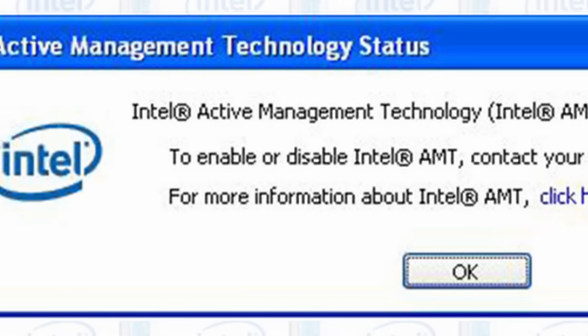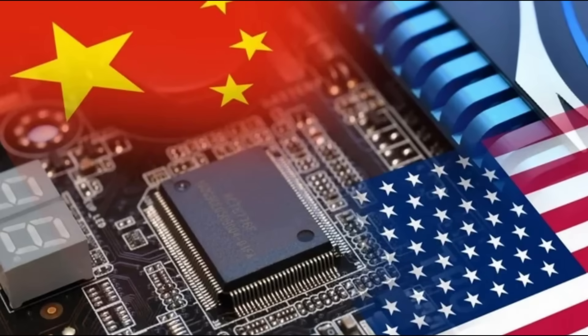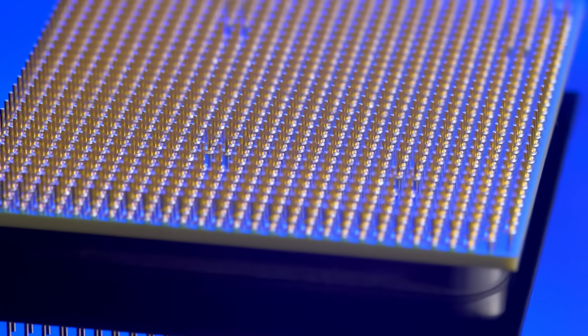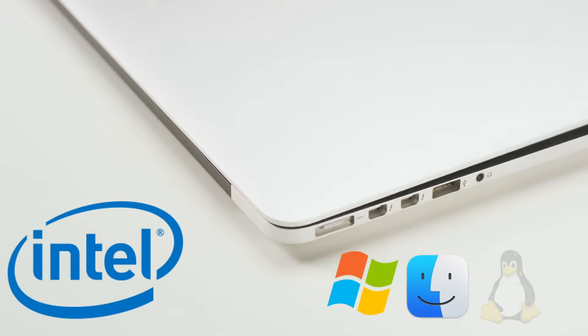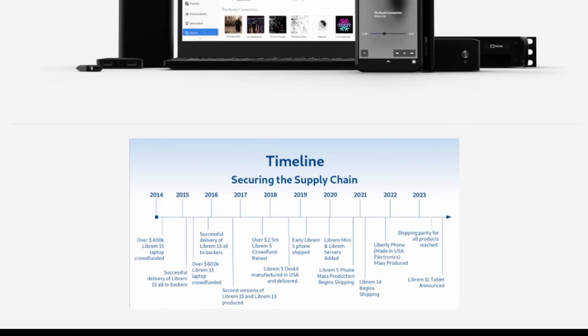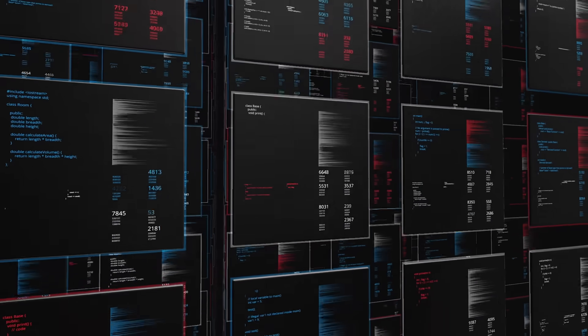That's when speculation exploded. Was this thing a backdoor? Was Intel — knowingly or not — giving the government a secret way to access any computer in the world? Today, the Intel Management Engine is still in most modern CPUs. If you own a Windows laptop, maybe even some MacBooks and Linux workstations, it's there. You can't see it, you can't stop it, and you probably never will. Some companies like Purism and System76 are fighting back by creating systems that attempt to neutralize or disable IME. But for hundreds of millions of machines already out there, the ghost stays inside.